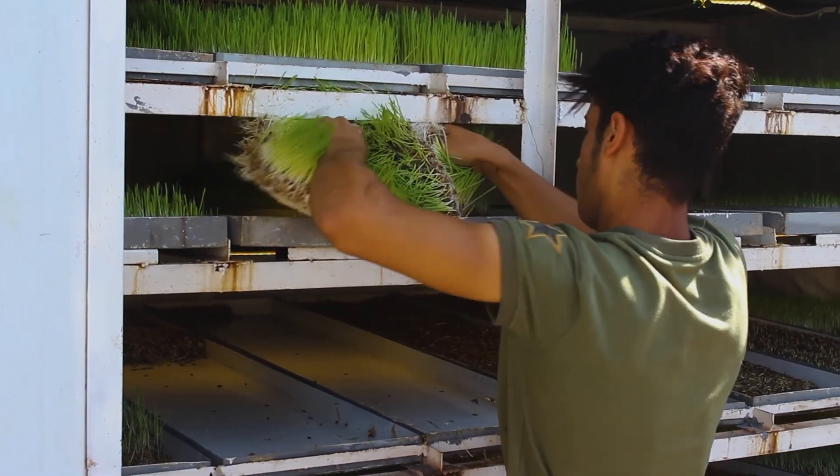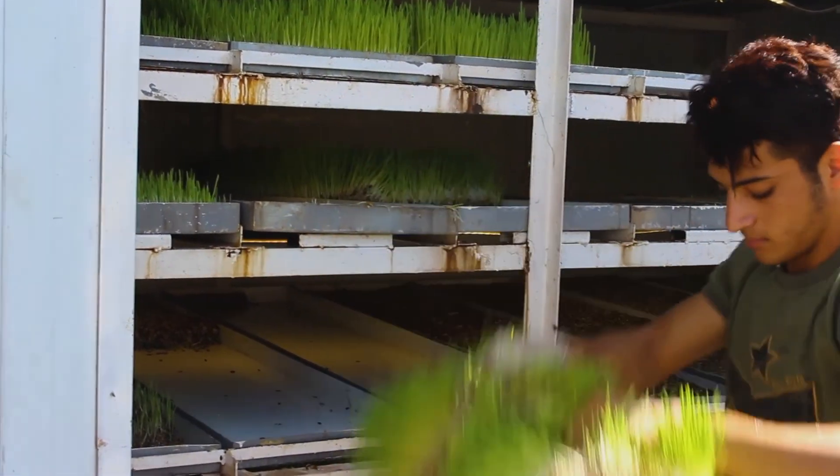The overall productivity of the system is 220 kg of barley sprouts a day. The system is completely self-dependent, and all the operator has to do is load the seeds into the system and harvest the product on a daily basis. There are several humidity and temperature sensors to regulate the temperature and humidity levels inside the system.